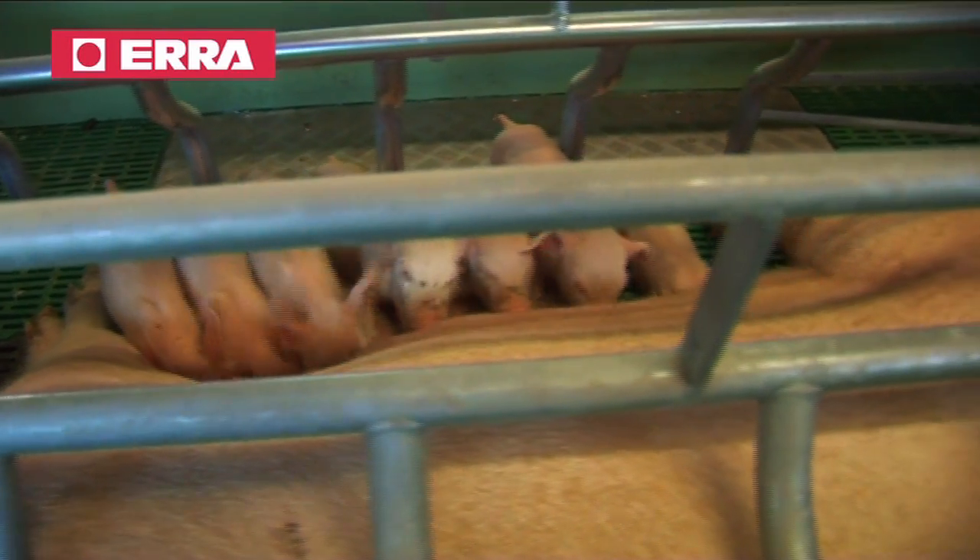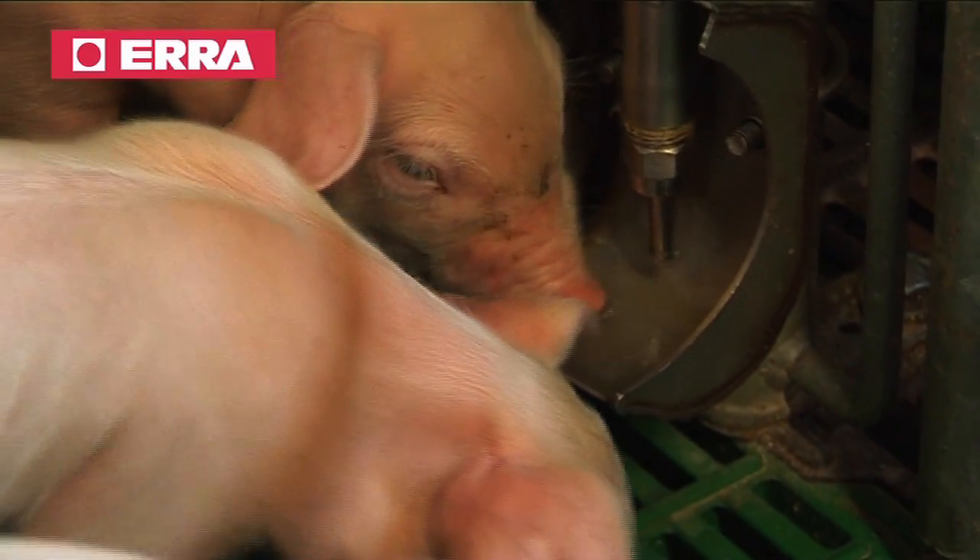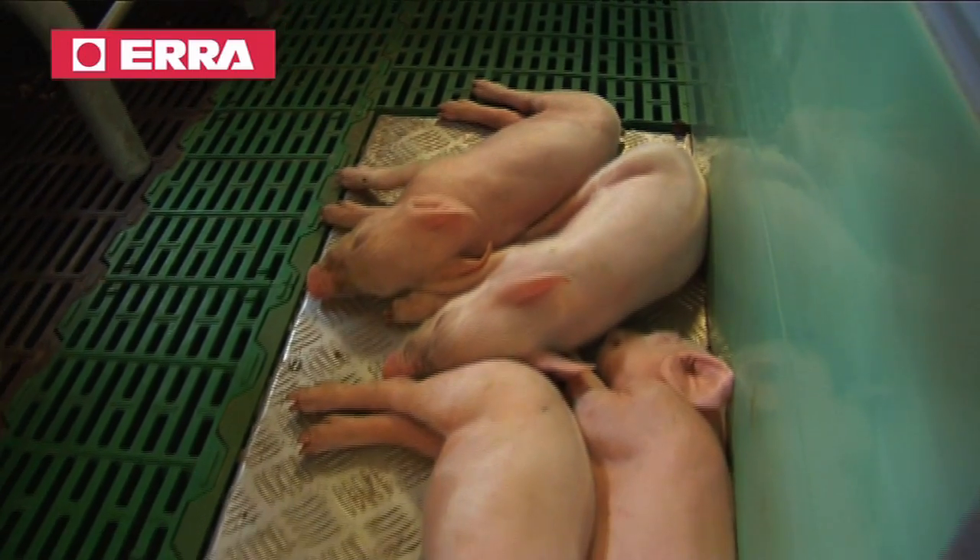Aera's farrowing crate has several technical details that guarantee sows and piglets comfort, as well as easy handling for the farmer.